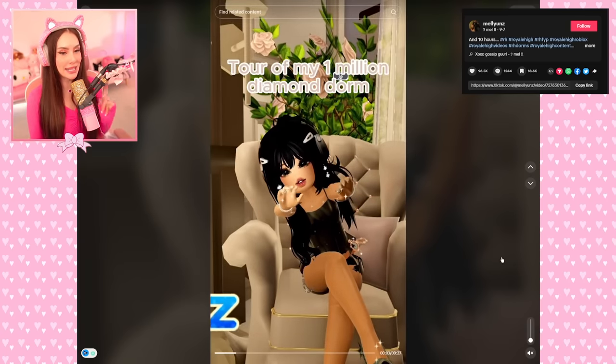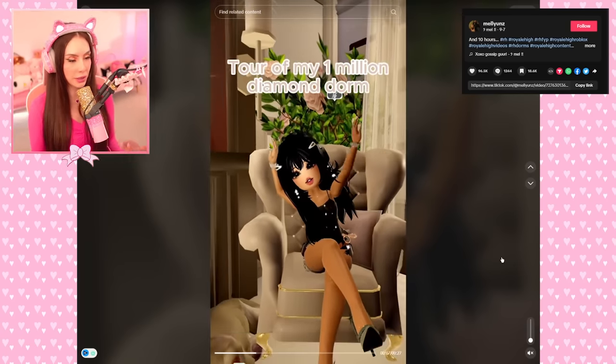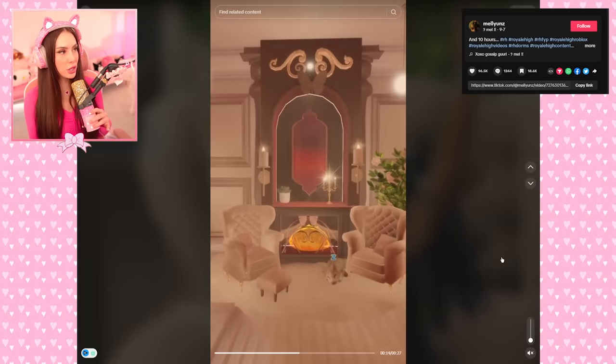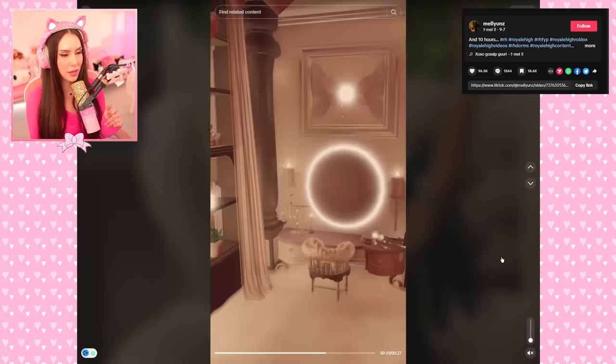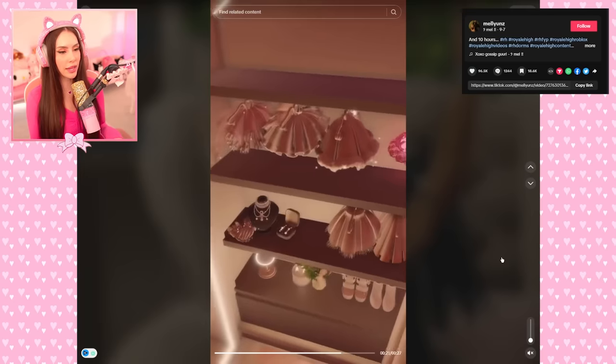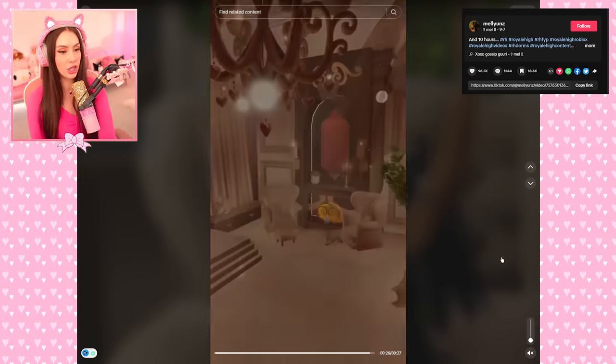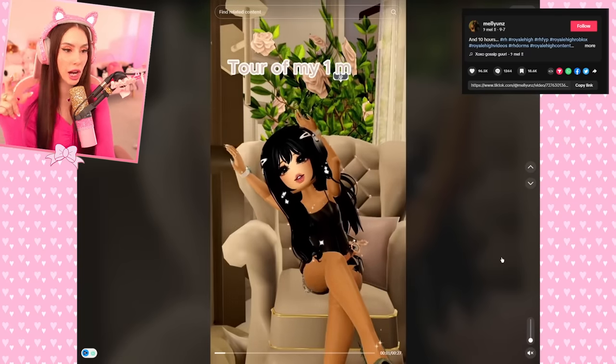Another tour of a one million diamond dorm — you all are rich rich! And this one has a kitchen — an oven! Wait, how did you make an oven? How long did that take? And that chair — you did a hack for that, you DIY'd that, didn't you? There was fur on the chair.